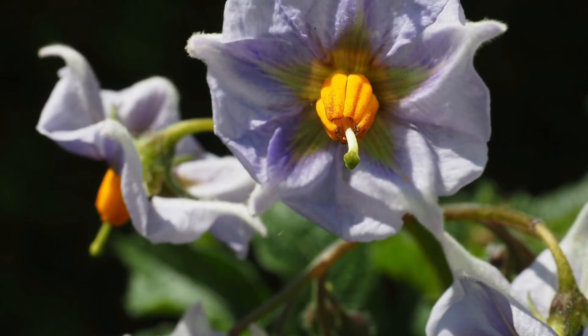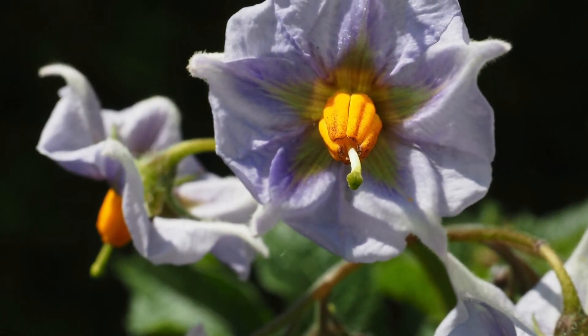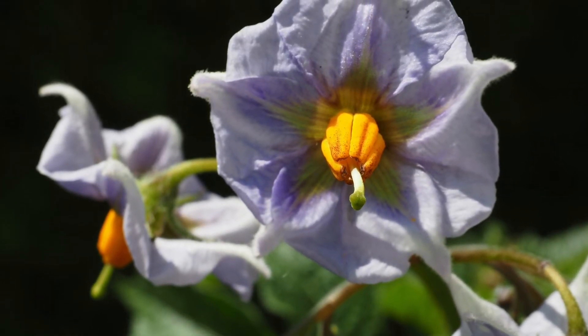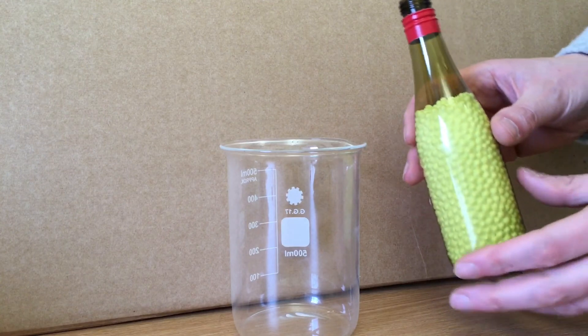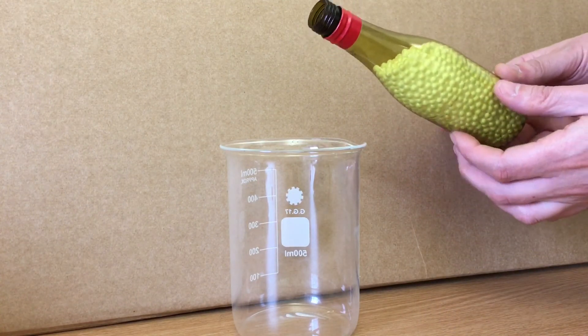Our model represents a single anther — that bottle-shaped structure that contains pollen. A real flower has several anthers arranged around the female reproductive parts, but to demonstrate buzz pollination we can make do with a single anther. First you will need a small, rigid plastic bottle with a narrow neck, just narrower than your thumb. Small plastic wine bottles are ideal.